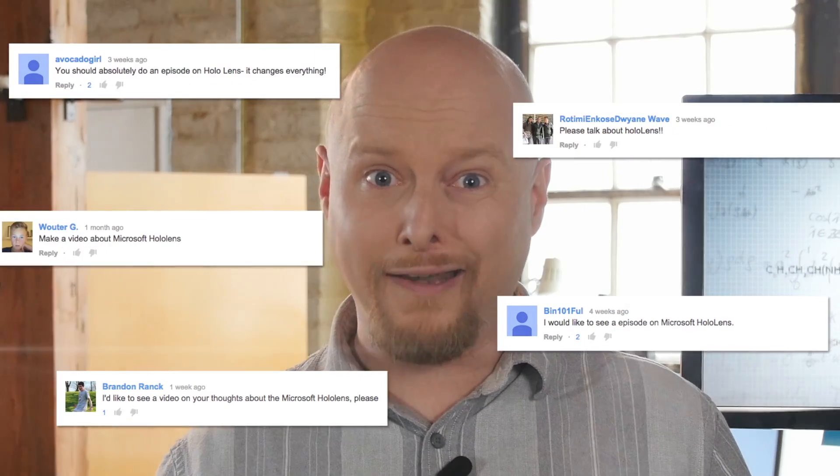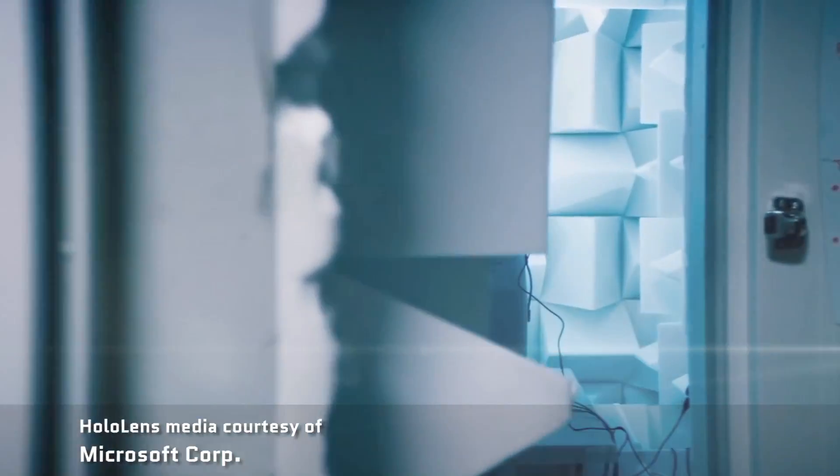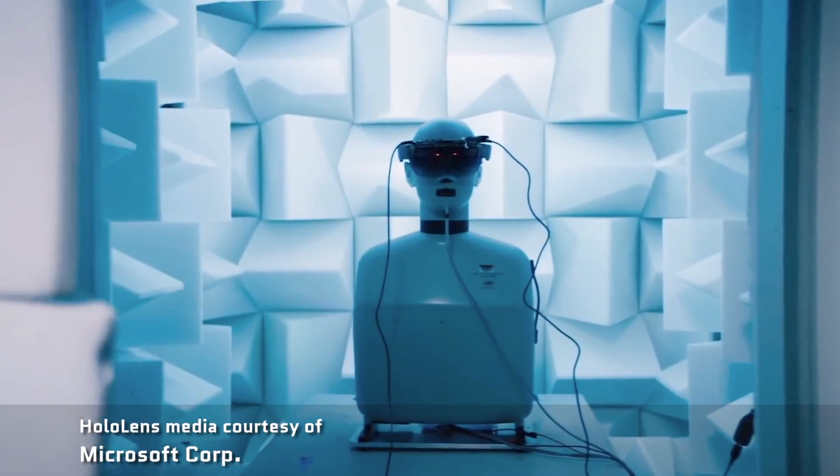Meanwhile, there's a little company — you may have heard of it — it's called Microsoft. They unveiled a product called the HoloLens. In fact, I know you guys know about this, because you ask about it a lot. Well, the HoloLens is an AR headset.